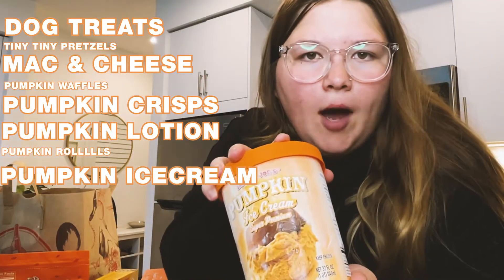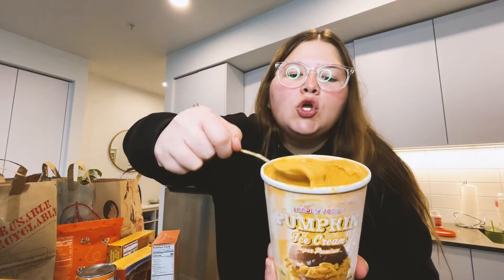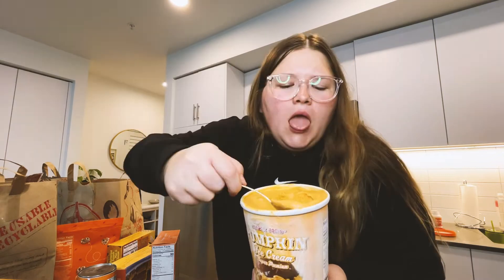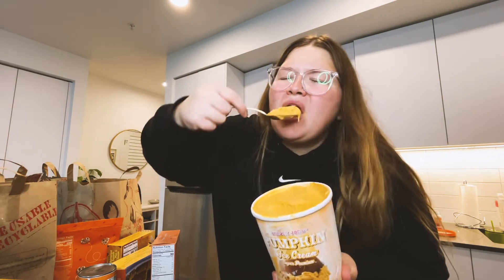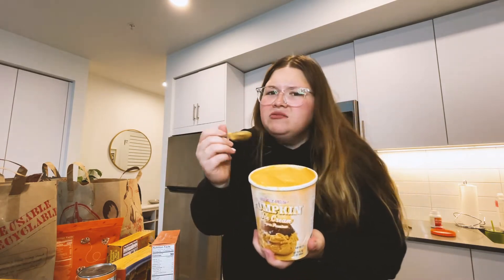This stuff makes you want to slap your mouth. Try a little bit of this. It's so good.